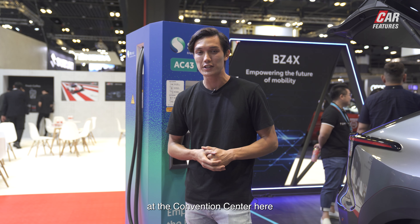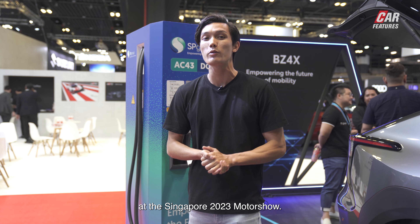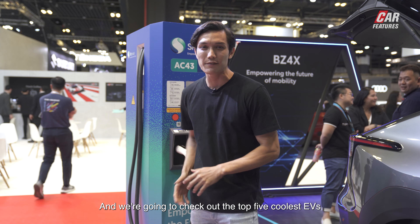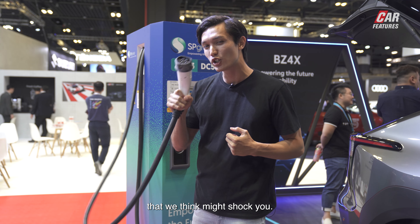Hey guys, we're at Suntec City level 3 and 4 of the Convention Center here at the Singapore 2023 Motor Show, and we're going to check out the top 5 coolest EVs that we think might shock you.